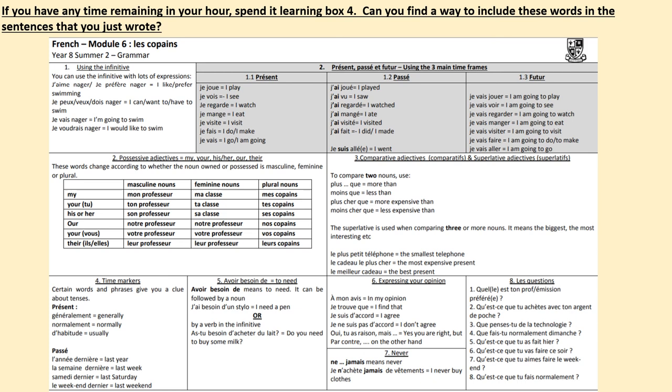Should you have any time remaining in your hour, spend it looking at the first three terms in box 4 on your knowledge organizer: Généralement, Normalement, D'habitude. Can you find a way to include these time markers in the last piece of written work that you did in today's lesson?